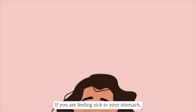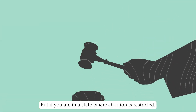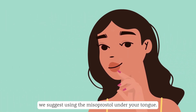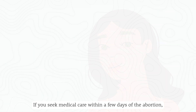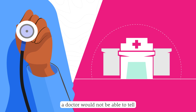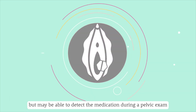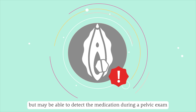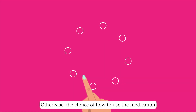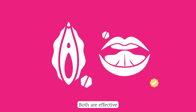If you are feeling sick to your stomach, you may prefer the vaginal method. But if you are in a state where abortion is restricted, we suggest using the misoprostol under your tongue. If you seek medical care within a few days of the abortion, a doctor would not be able to tell if you took the misoprostol under your tongue, but may be able to detect the medication during a pelvic exam up to 4 days later if you use it vaginally. Otherwise, the choice is a personal preference — both are effective.